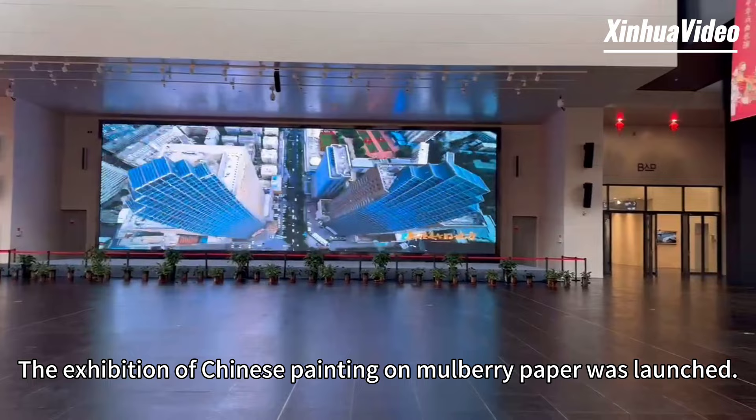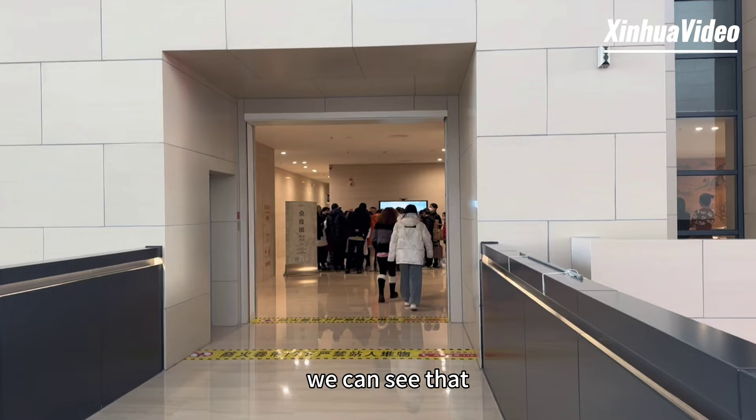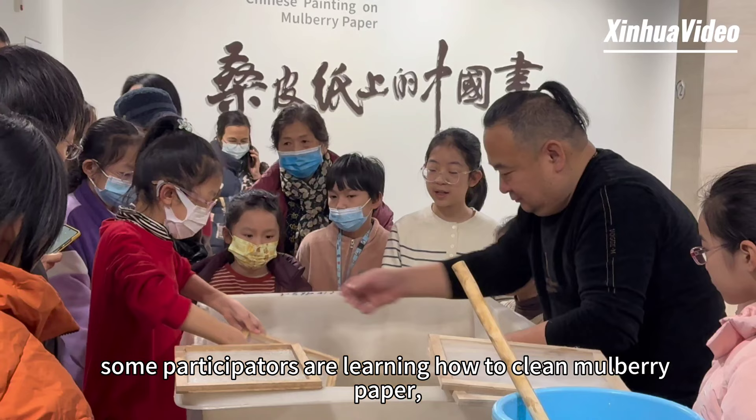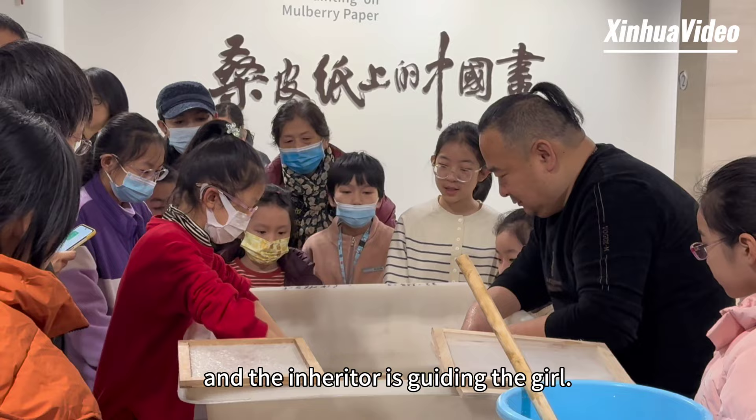The exhibition of Chinese painting on marble paper was launched. Going up to the second floor, we can see that some participants are learning how to clean marble paper, and the inheritor is guiding the girl.